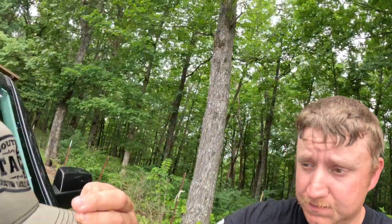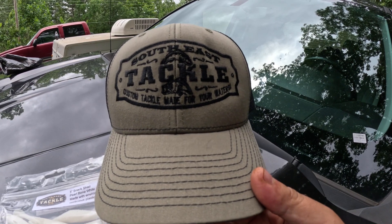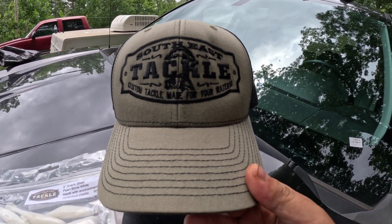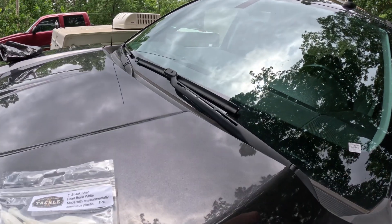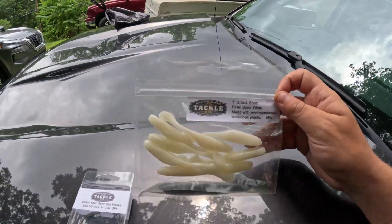Now that I've talked about the giveaway, I'm going to show y'all a little pack that I got for myself from Southeast Tackle that Brian sent to me. I got one of his new hats — they're the Richardson 112s, super comfortable hat, and he's got a lot of awesome colors. Be sure to check out his merchandise; I'll have his link in the description along with my discount code, which is kenny5.